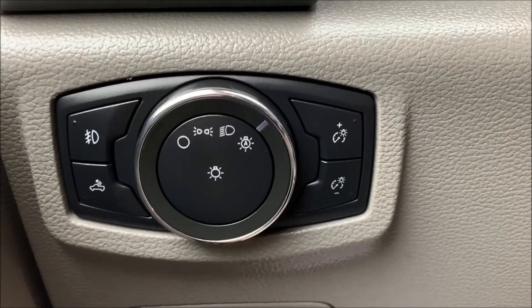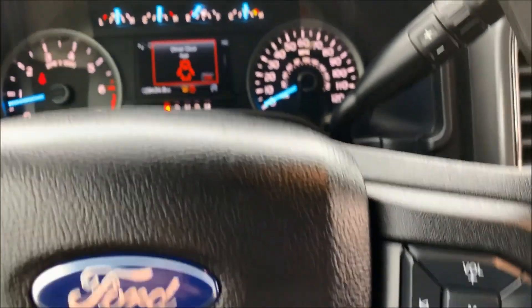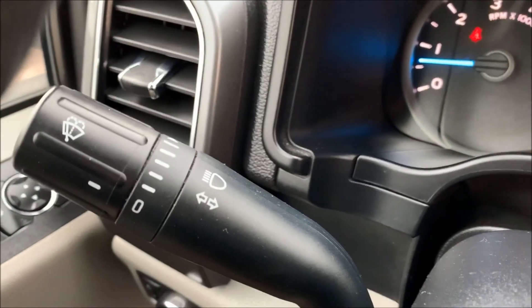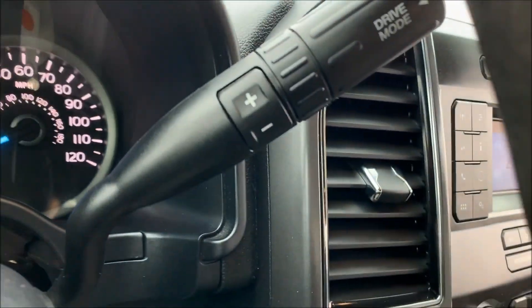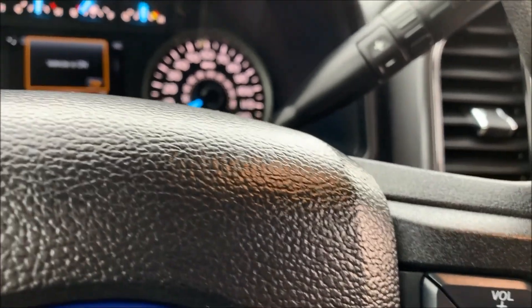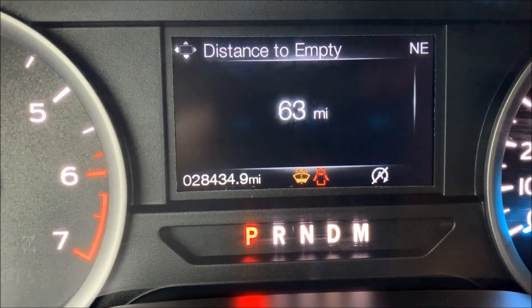Automatic headlamps — you can see it does have the bed light right there. Cruise control and Bluetooth controls. Intermittent wipers, drive mode selector, and select-shift transmission. It has 28,435 miles.